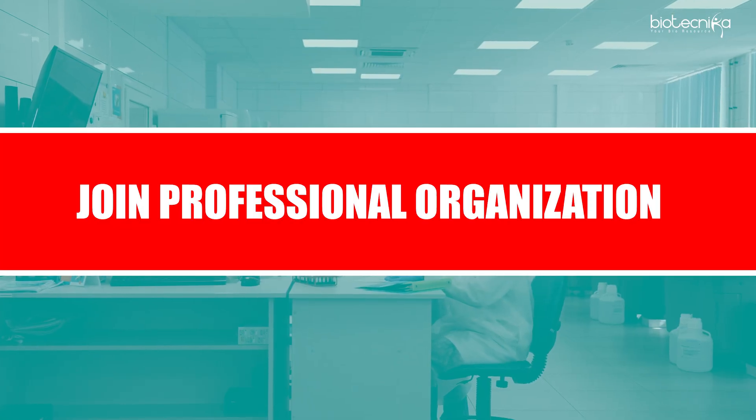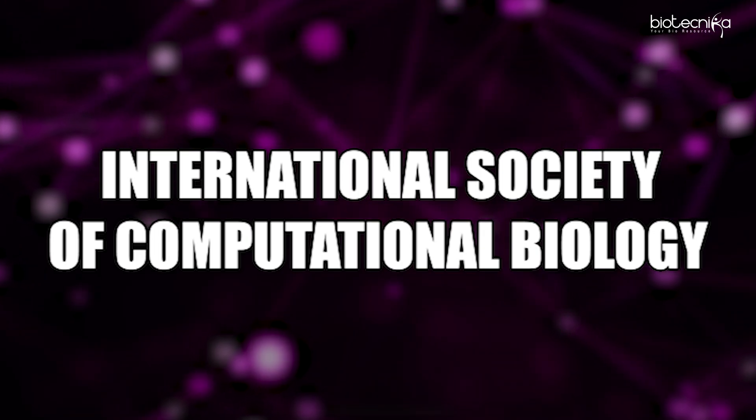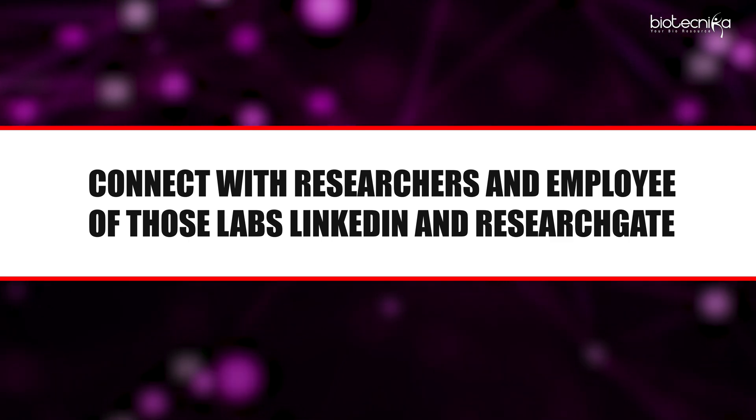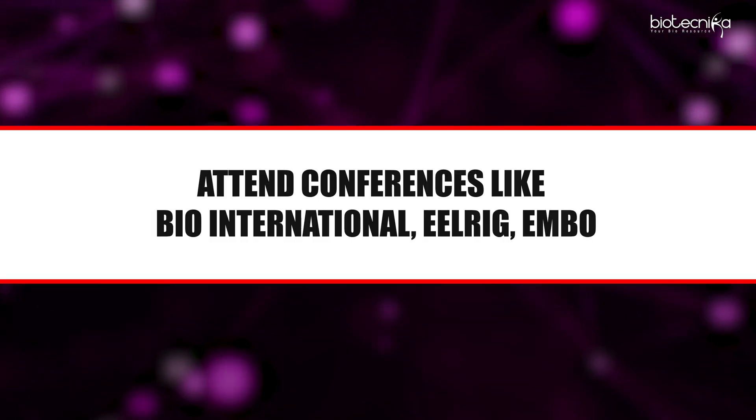You need to develop all those skills. Join professional organizations like the International Society of Computational Biology and the American Chemical Society. Connect with researchers and employees of those labs on LinkedIn and ResearchGate. Attend conferences like BIO International, ELRIG, and EMBO. In India, we have BioAsia and Bangalore Tech BioSummit, and various other events where you can participate.